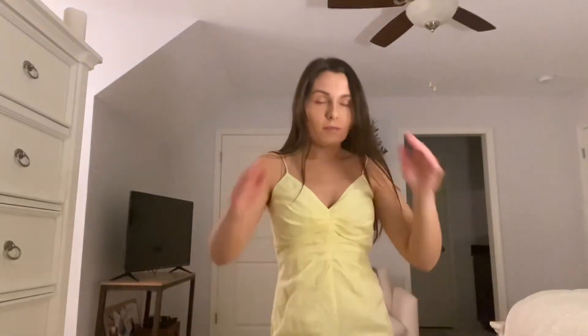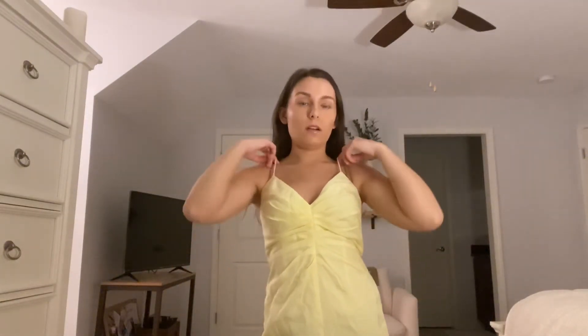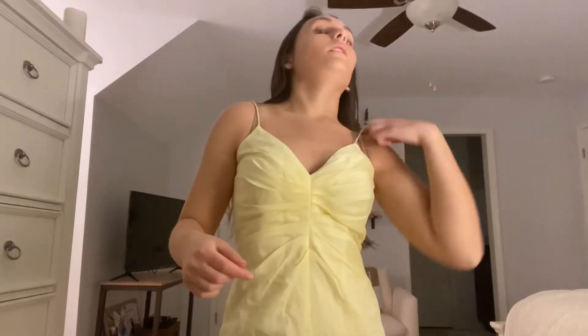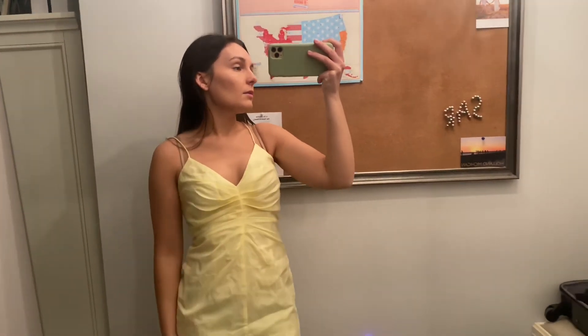Now I have this yellow dress from Song of Style on Revolve — I think it's super adorable, I love this color. The straps are a little too big on me and I can't pull it down anymore, but I think this is perfect for summer. The straps will be super easy to bring in — my tailor can just snatch them up and then it'll fit perfectly. This is a size small. I love the ruching detail — I think that's absolutely adorable.